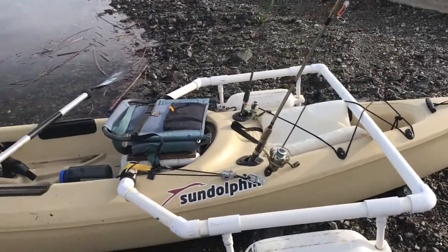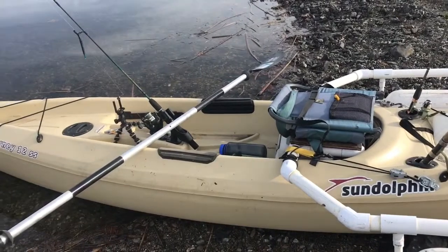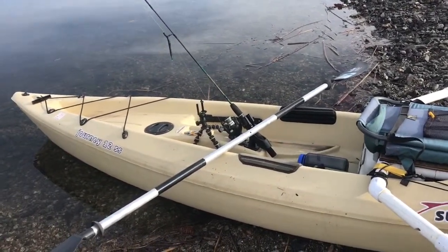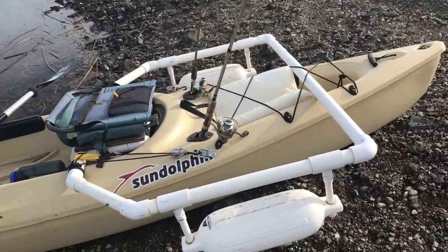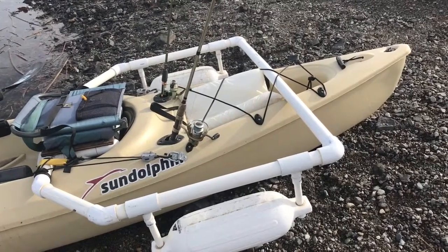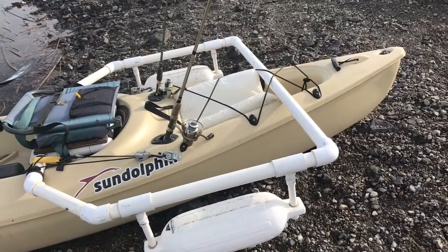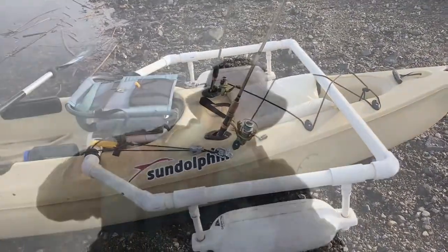This is my fishing setup — just a cheap kayak, a 12-foot Journey from Sun Dolphin. I made the modification here for these outriggers to give it a little more stability so I don't tip over fighting a fish. We'll put this in the water for the first time this year and see what we can get.